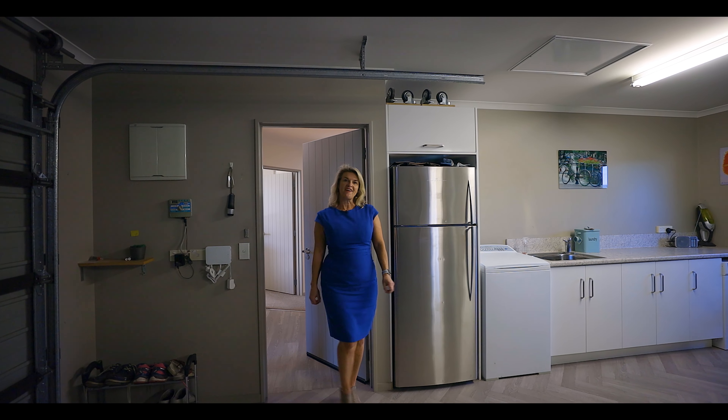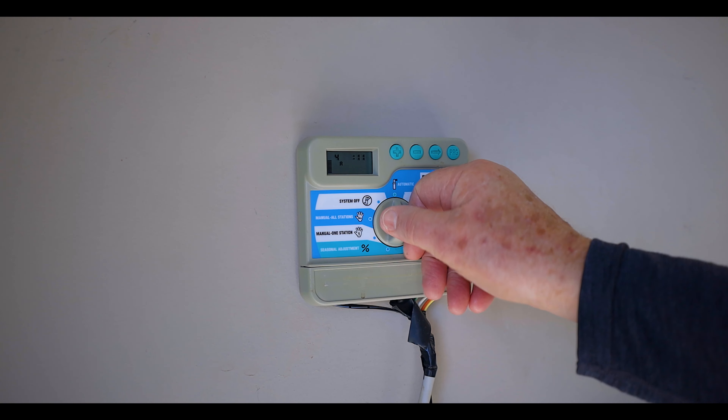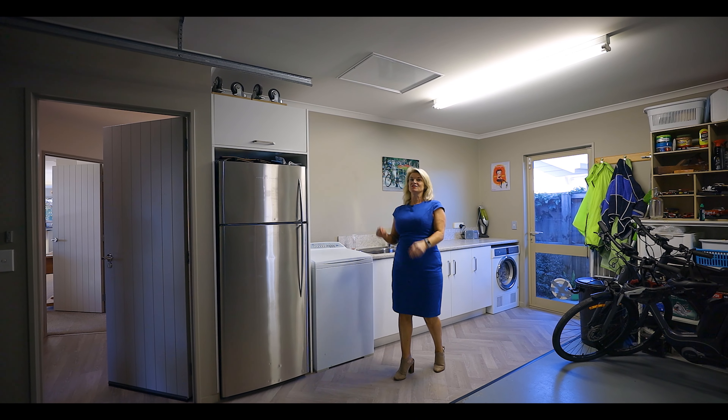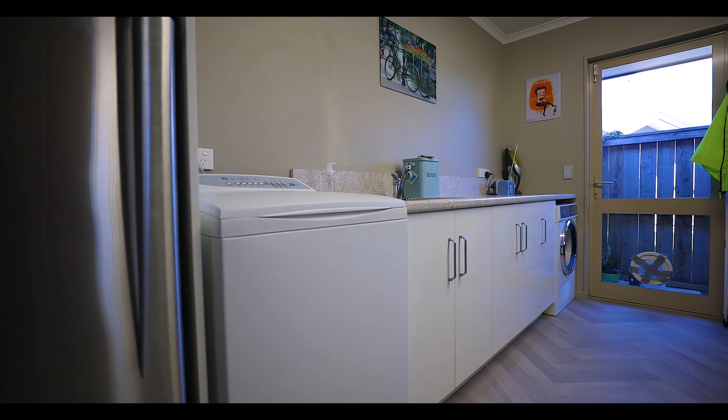The laundry is well configured in the garage. We have a computerised irrigation system with pop-up sprinklers, attic storage, and this lovely bench for all your laundry needs.